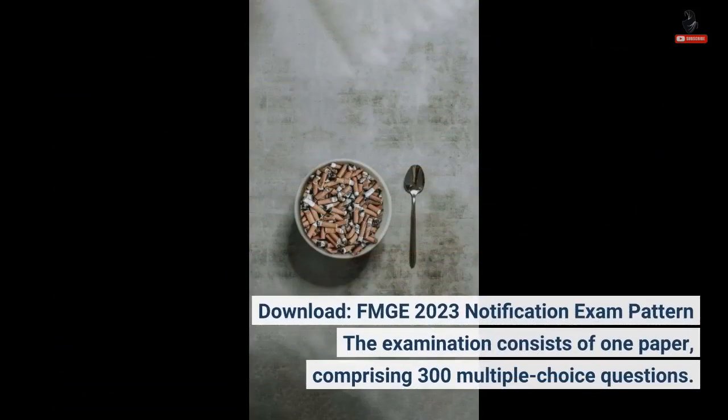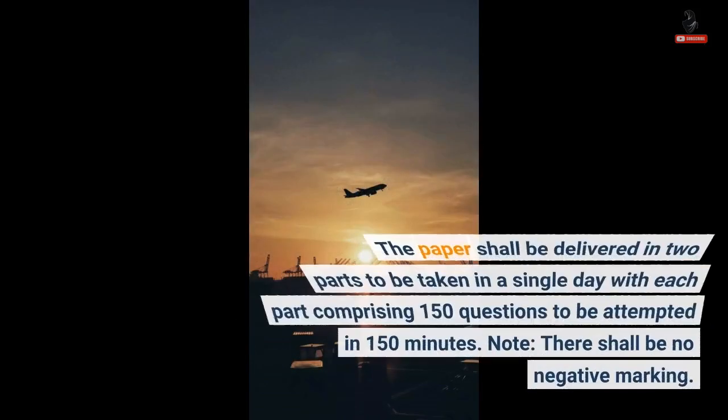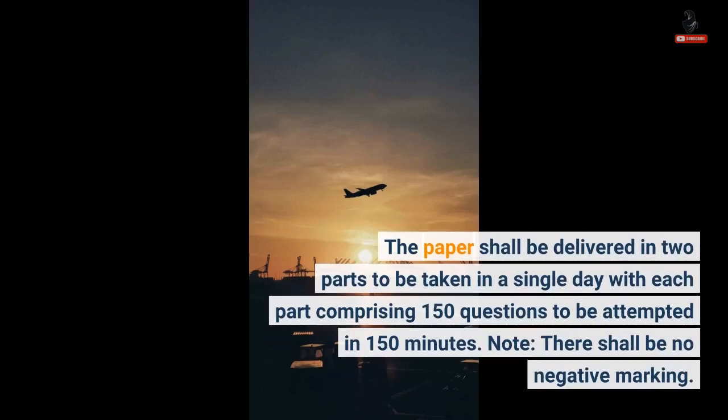The examination consists of one paper comprising 300 multiple choice questions. The paper shall be delivered in two parts to be taken in a single day, with each part comprising 150 questions to be attempted in 150 minutes. Note: there shall be no negative marking.